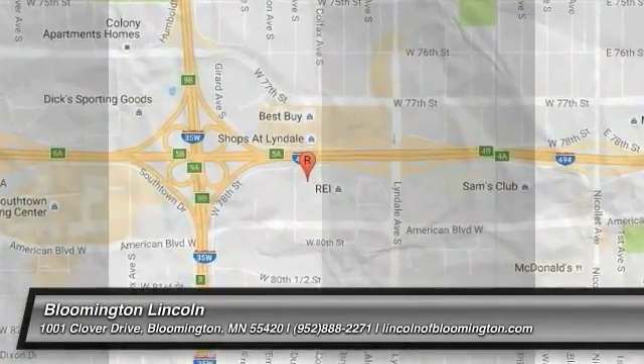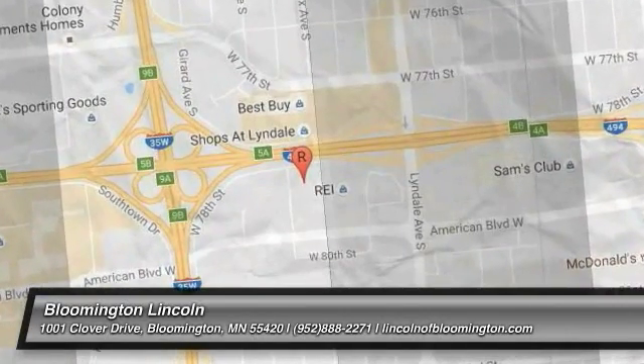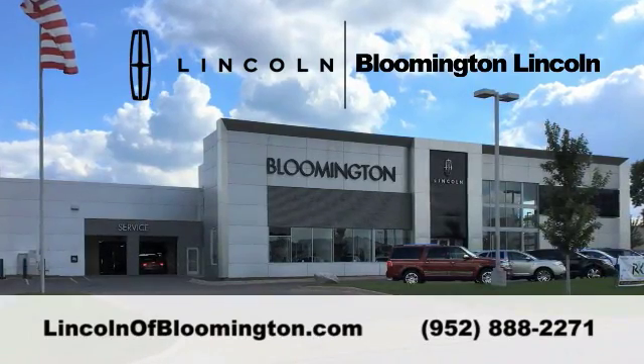Your new ride is just a phone call away. Thanks, David.